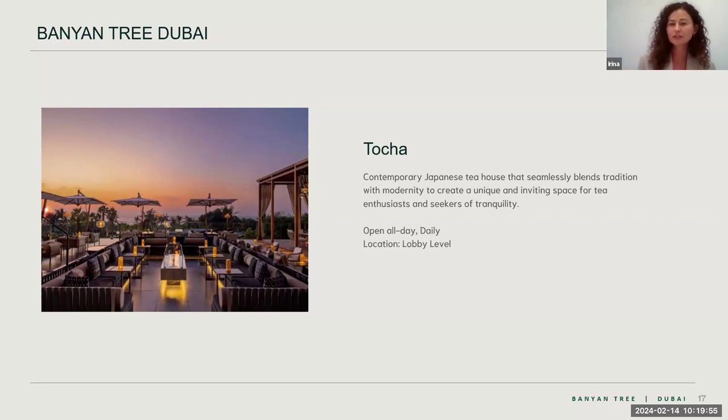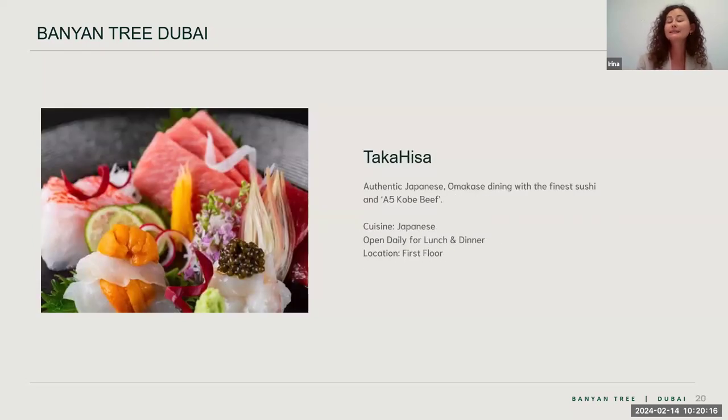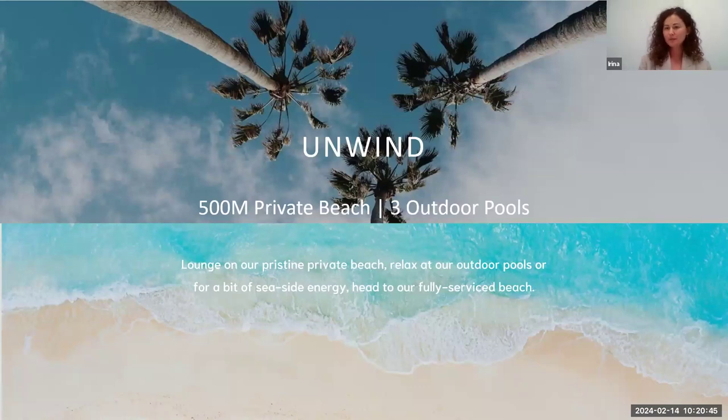Another beautiful venue in the resort is Torture — our new concept Japanese tea house with a beautiful terrace overlooking the sea. Guests can start their evening with a sunset drink at Torture and then move to Takahisa for an authentic Japanese dining experience. Takahisa has a chef and owner from Japan, and ingredients are flown in from Japan three times a week. However, Takahisa is not included in the meal plan and is always at an extra charge.